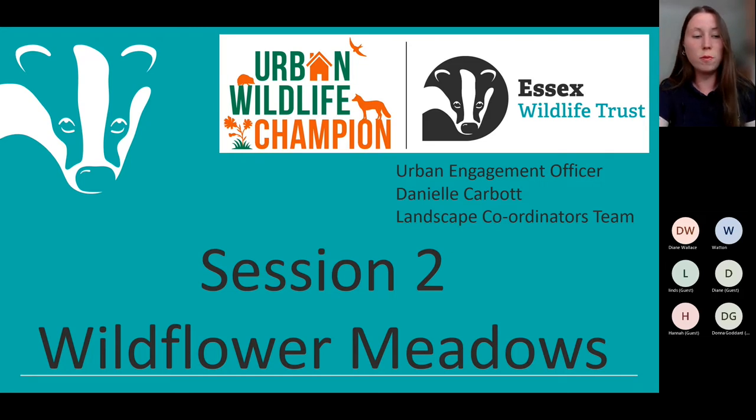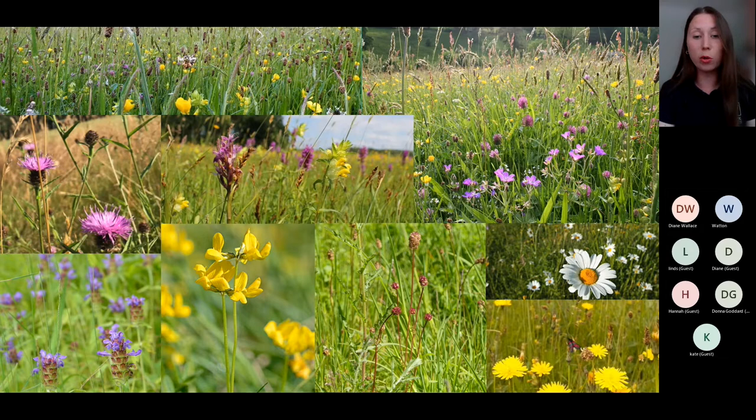Session two will focus on wildflower meadows, something many of you are looking to create or manage in your green spaces and road verges. The word 'meadow' is banded about quite a lot and can mean different things. For the purpose of clarity, when I talk about meadows today, I am describing flower-rich grasslands. Grasslands can be separated into three categories: acid grassland, calcareous grasslands, and neutral grasslands.